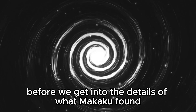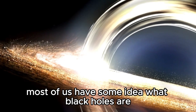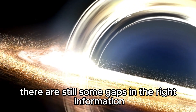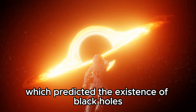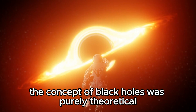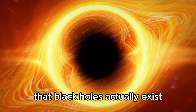What are black holes? Before we get into the details of what Kaku found, we have to talk about the basics first. Even though most of us have some idea what black holes are, there are still some gaps in the right information. In 1916, Albert Einstein published his theory of general relativity, which predicted the existence of black holes. At that time, the concept of black holes was purely theoretical. It took another 50 years for the scientific community to find evidence that black holes actually exist.